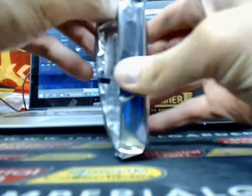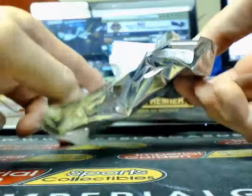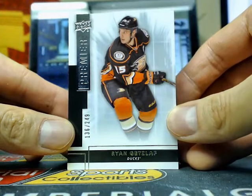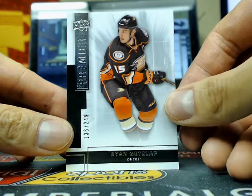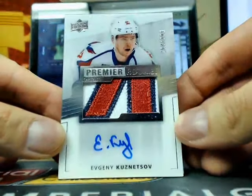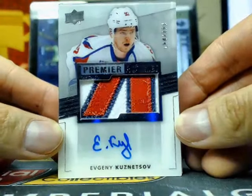Here we go, on to Premier. We got a base card of Ryan Getzlaff, number 136 of 249, going to the Anaheim Ducks. And right behind it is a Rookie Premier Acetate Patch Auto of Evgeny Kuznetsov, 164 of 299 — nice three-color patch on that one.